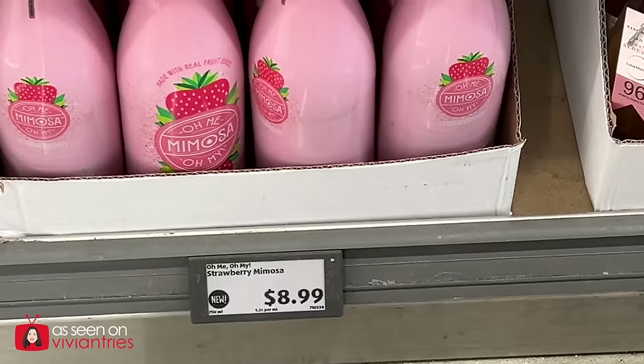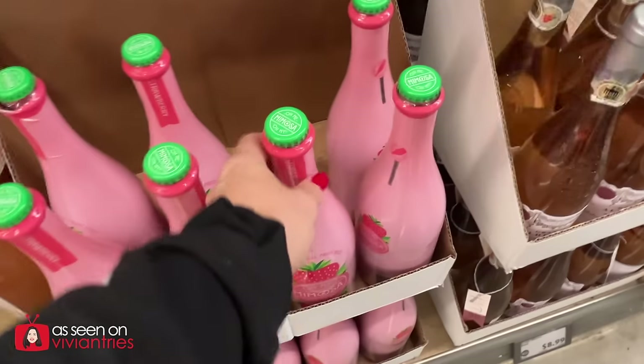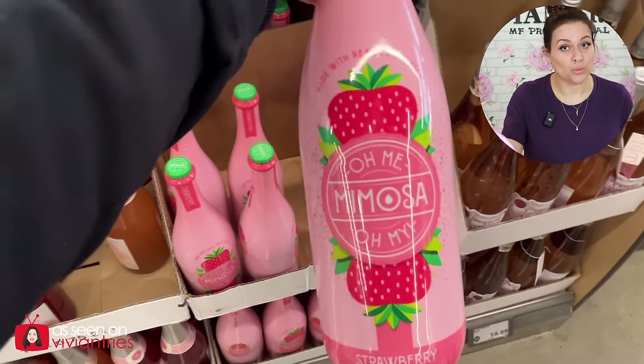All these newest products. How gorgeous is the bottle for Valentine's Day? I'm pretty sure it's a twisty top — that's a bonus. It's a strawberry mimosa made with real fruit.